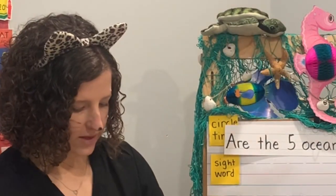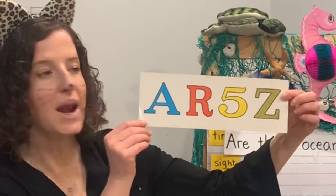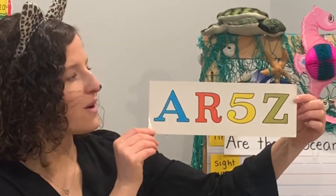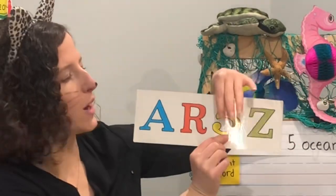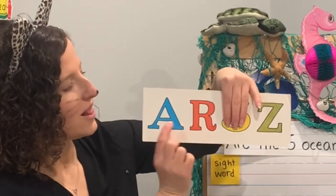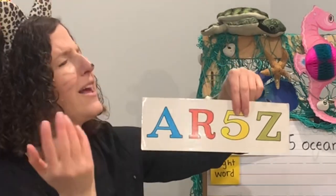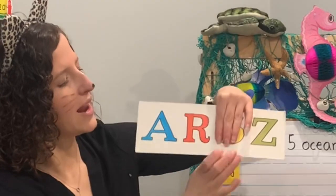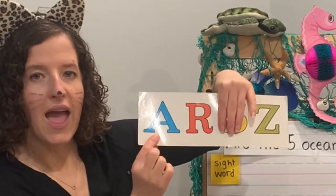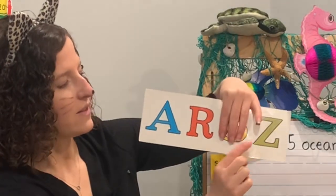One of these things does not belong. Can you figure it out? The number five does not belong — these are all alphabet letters. Is five an alphabet letter? No, that's a number! Five does not belong. We have letters A, capital R, and letter Z. Five did not belong.